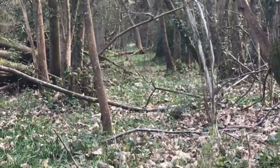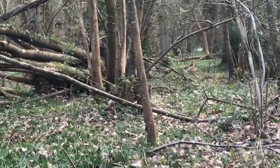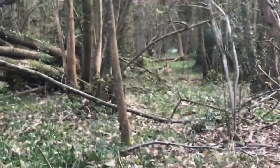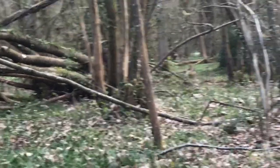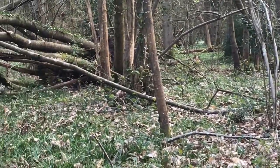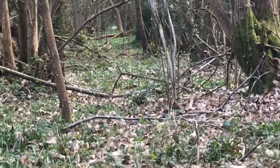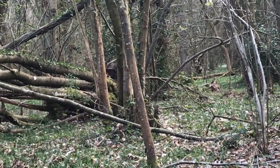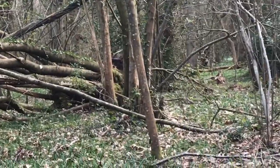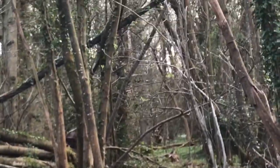Over there on one of the branches there's a little bird, and there's also a robin. Everywhere I go, robins always seem to be there following me, which is weird. I saw one earlier but he disappeared. You can't quite see him on camera — the camera's not picking him out very well — and now he's gone.